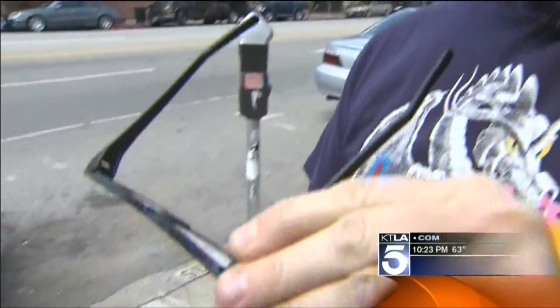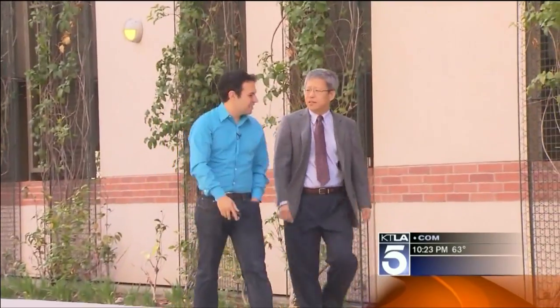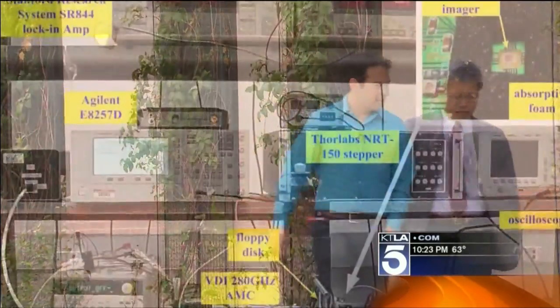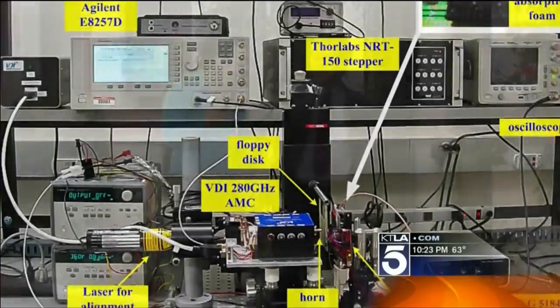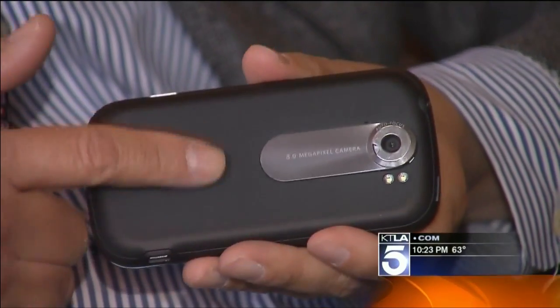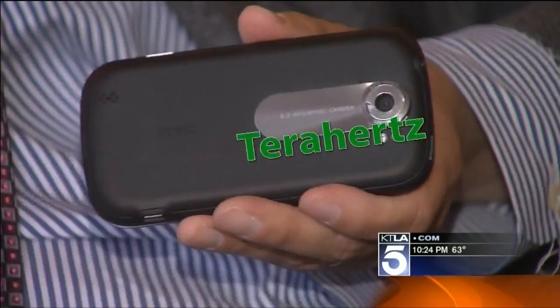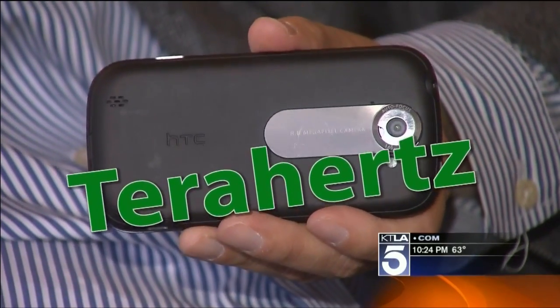Of course they never worked. But we met an engineer from the University of Texas at Dallas, Dr. Ken Oh, who's building the real thing in this lab. In the near future, Dr. Oh wants to install Superman vision on everyone's phone using something called terahertz waves.